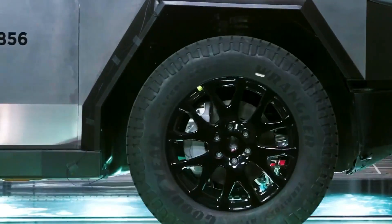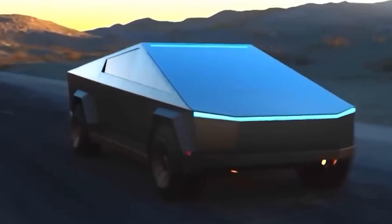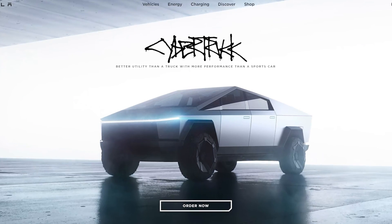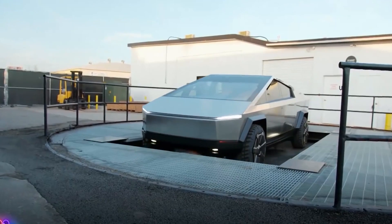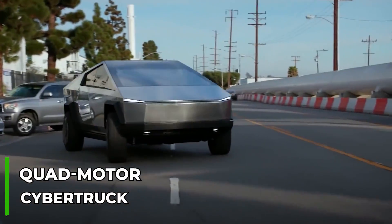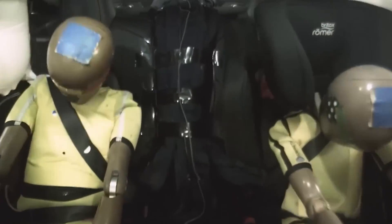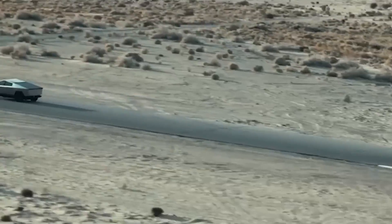Here's another interesting twist: Elon Musk, Tesla's CEO, dropped a hint about a high-performance version of the Cybertruck, describing it as 'next level' when it comes to performance. Tesla has already announced a tri-motor Cybertruck with impressive specs, but there are rumors swirling about a quad-motor variant that could be even more powerful. So these tests might just be the final step in certifying this new beast.